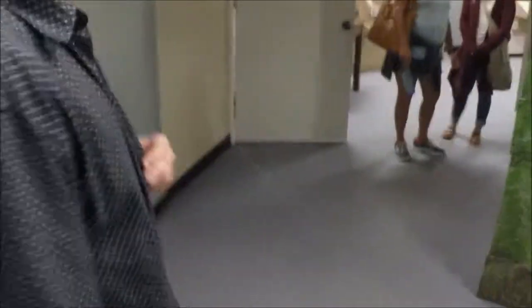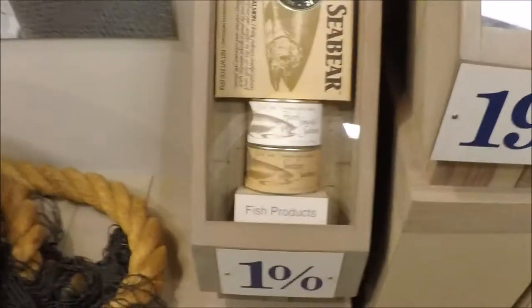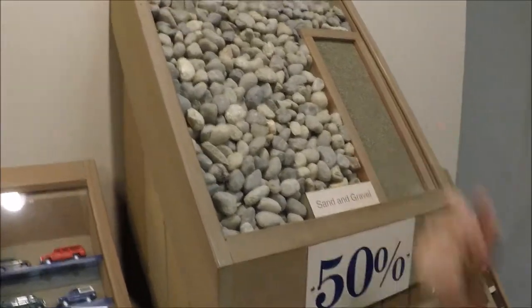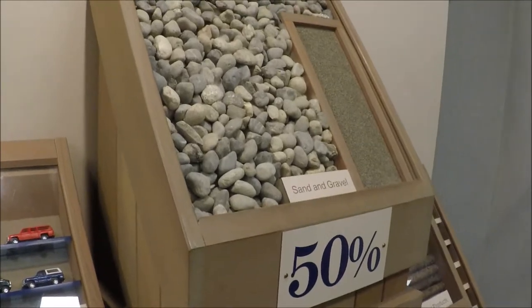I want to leave through that door. Alarm will sound. Here we see the storage closet. Oh shit, son. Fish product. So here we have an example of sand and gravel. This is sand, and this is gravel.